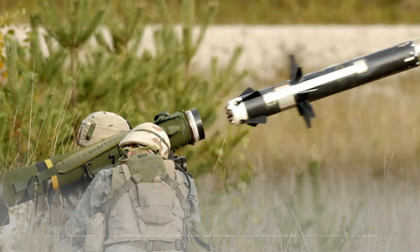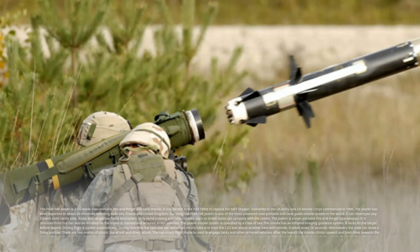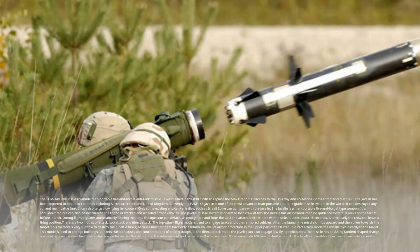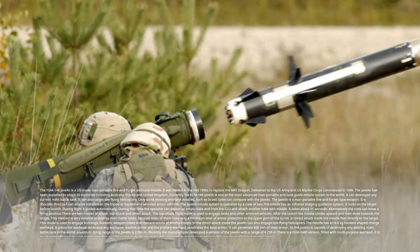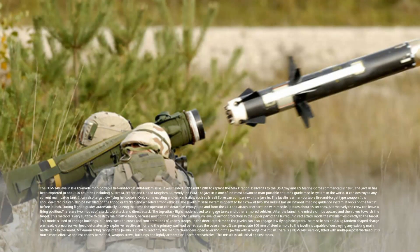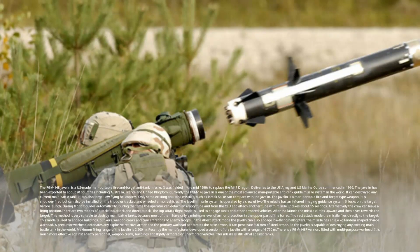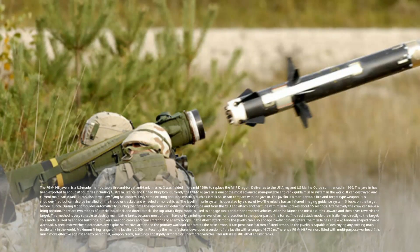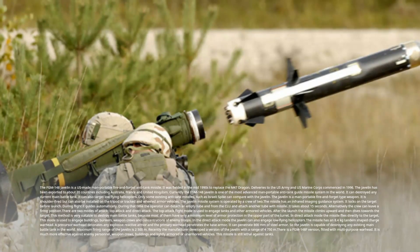The FGM-148 Javelin is a US-made man-portable fire-and-forget anti-tank missile. It was fielded in the mid-1990s to replace the M-47 Dragon, with deliveries to the US Army and US Marine Corps commencing in 1996. The Javelin has been exported to about 20 countries including Australia, France, and the United Kingdom. Currently, the FGM-148 Javelin is one of the most advanced man-portable anti-tank guided missile systems in the world. It can destroy any current main battle tank, and can also target low-flying helicopters. Only some existing anti-tank missiles, such as the Israeli Spike, can compare with the Javelin.